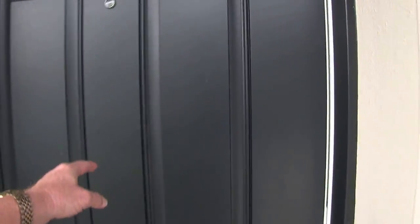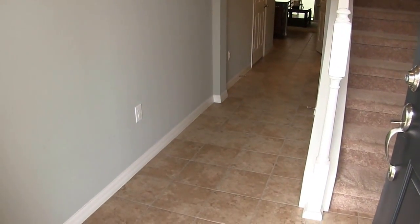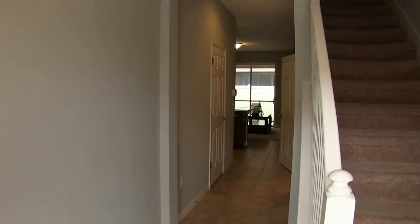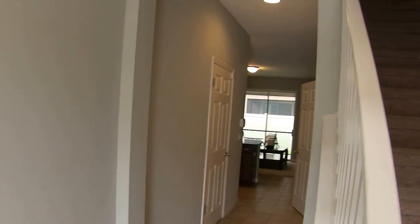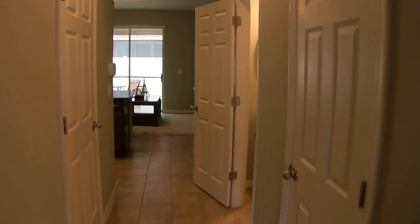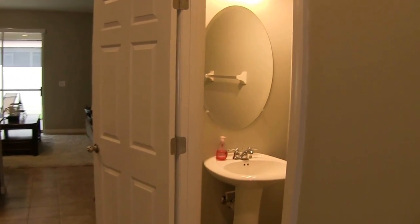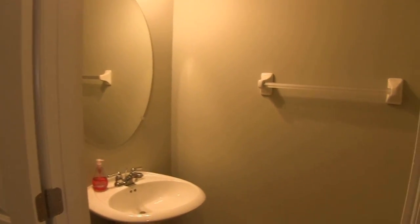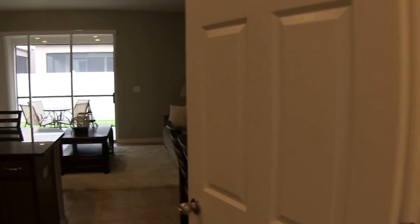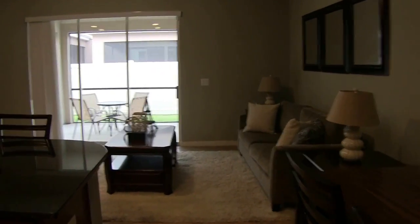The house features blinds and ceiling fans. It also has all tile flooring on the bottom floor, carpet upstairs, and as you come into the home, to the right is a half bath, which leads into the kitchen living room area.